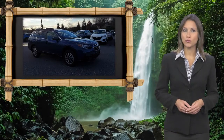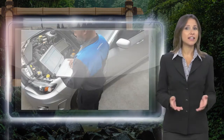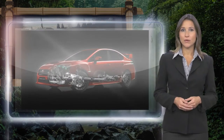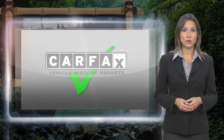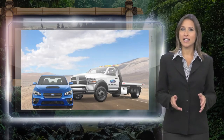Every certified pre-owned Subaru gets a stringent multi-point safety inspection. Anything that doesn't meet our high standards is repaired or replaced. With a complimentary Carfax history report and 24-7 roadside assistance, there's no reason not to buy it.